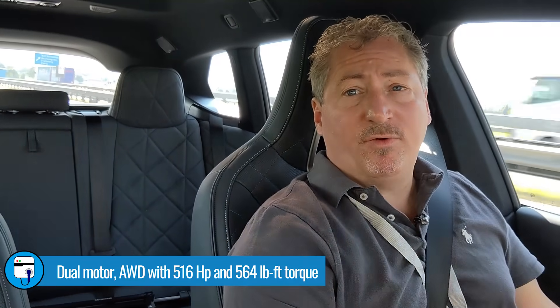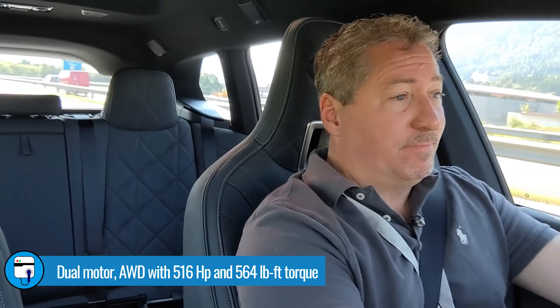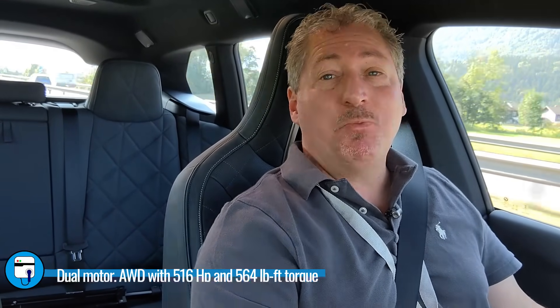The iX xDrive 50 has a dual-motor setup that produces 516 horsepower, and it is enough to get up and go. When you step on it, the car really takes off — much more than any SUV really needs to, but people love performance. If that's not enough, BMW is coming out with an iX M60 that has over 600 horsepower. That won't be showing up until many months after the initial iX launch, but for those who just can't have enough power, you'll have the opportunity to get even more than what the iX xDrive 50 offers.